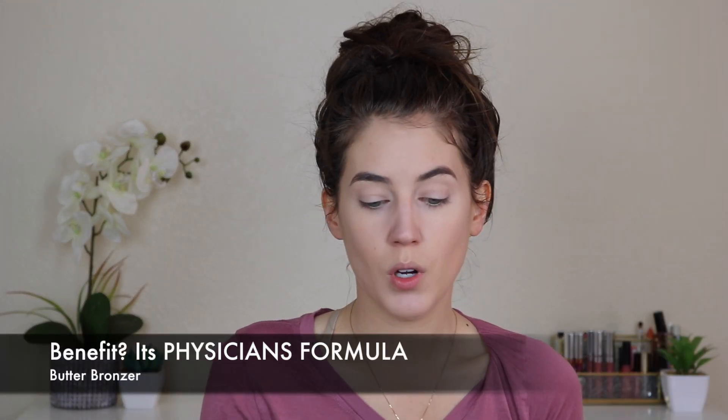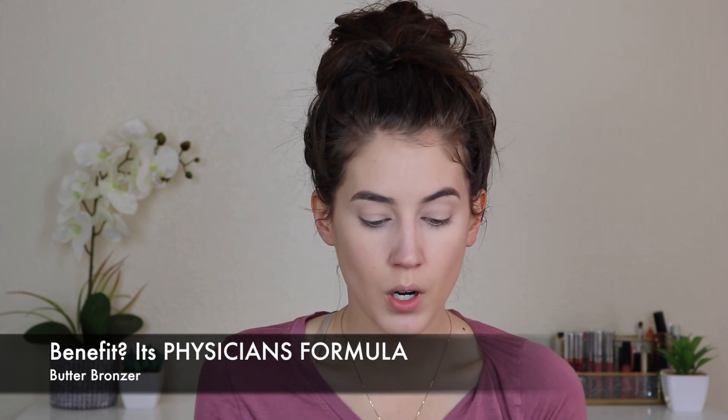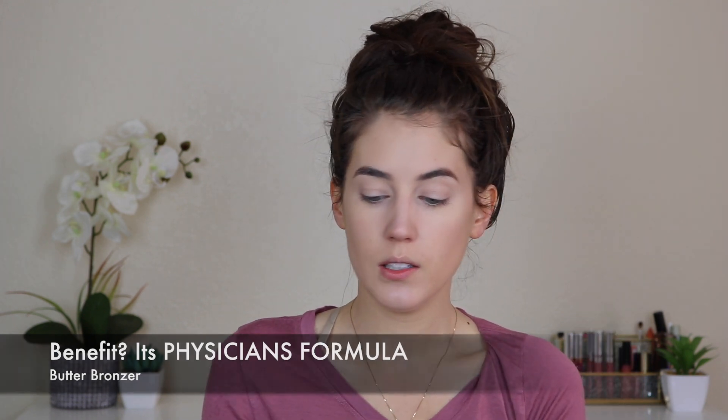Bronzer doesn't blend as well on top of damp foundation, so I'm just going to throw on some Benefit Butter Bronzer in the shade Light and just warm up my face. Lately I've been obsessing over this Pretty Vulgar blush in the shade Hush Blush from my BoxyCharm, right up above my contour. Becca Cosmetics Jaclyn Hill Champagne Pop — I'm going to be using that today at the high points of my face, like my cheek area where the sun would naturally hit. That's where you want to put your highlighter.